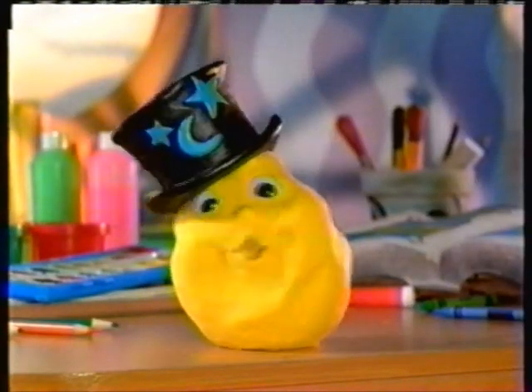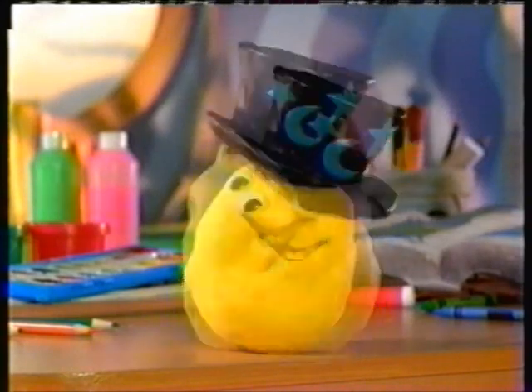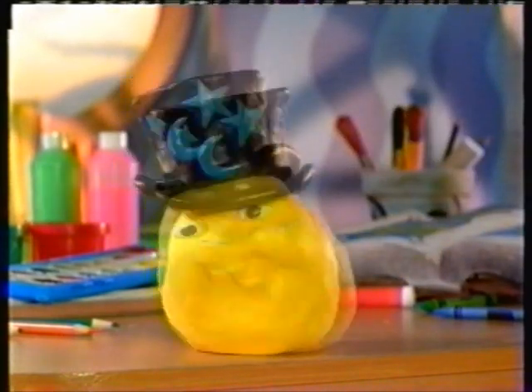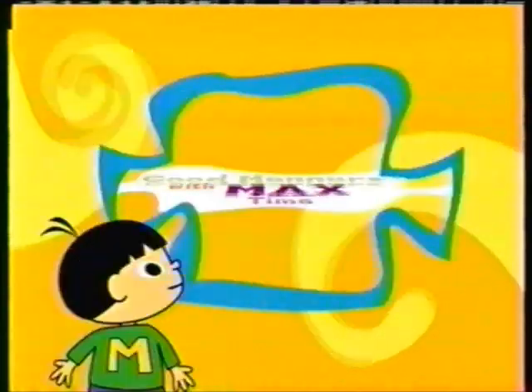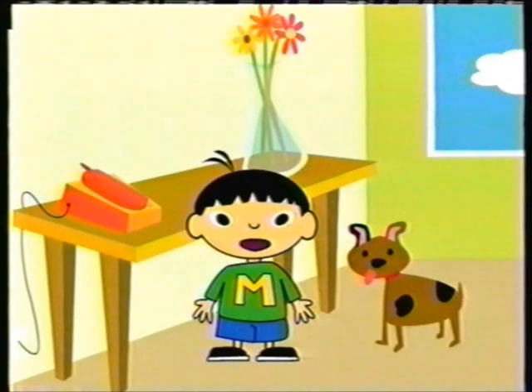I know someone who has super good manners — our pal Max. Let's see what he's up to today. It's Good Manners with Max time! Today we learn the importance of good telephone manners.